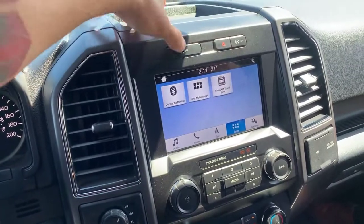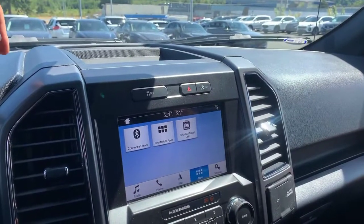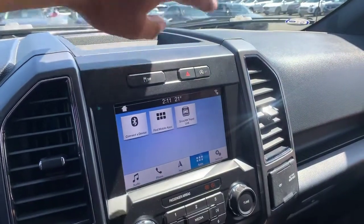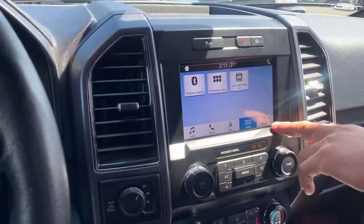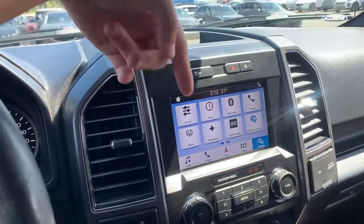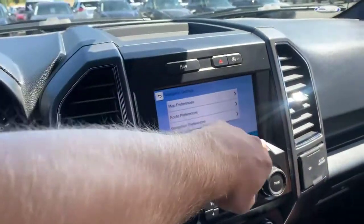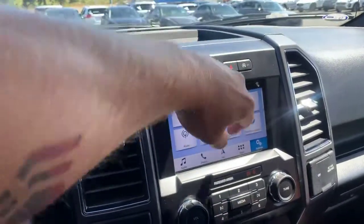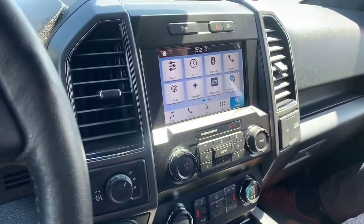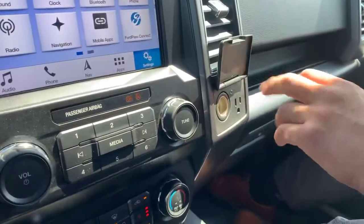Above the screen you've got hazard lights, traction control on and off, and the auto engine stop-start button for heavy traffic. You can adjust your sound, clock, and Bluetooth in settings. And if you don't know what Ford Pass is, it's an app on your phone that lets you start your vehicle from anywhere — you just need a Wi-Fi connection.